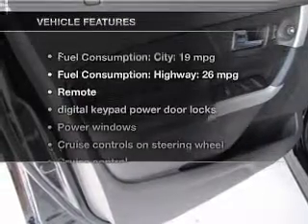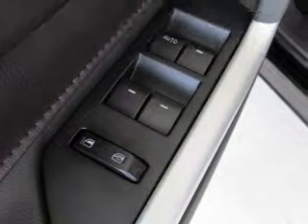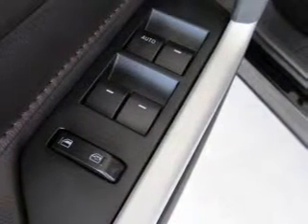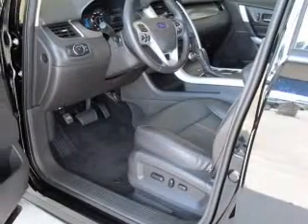And with these notable features, you won't want to miss out on the opportunity to own this amazing ride. Power door locks, power windows, cruise control, and AM-FM stereo with a CD player. A satellite radio, power mirrors, and power steering.